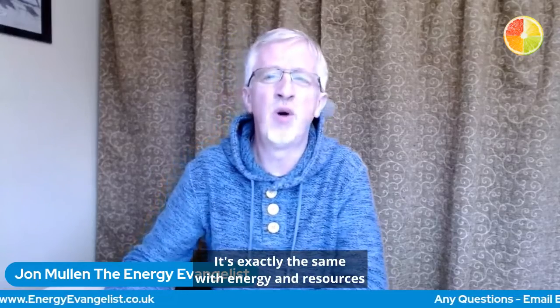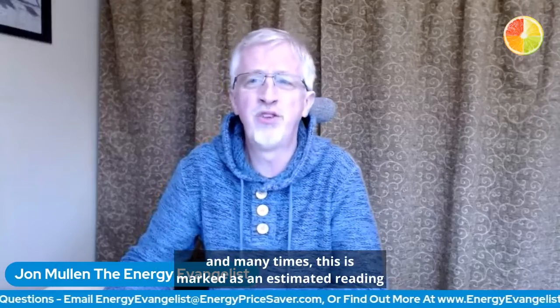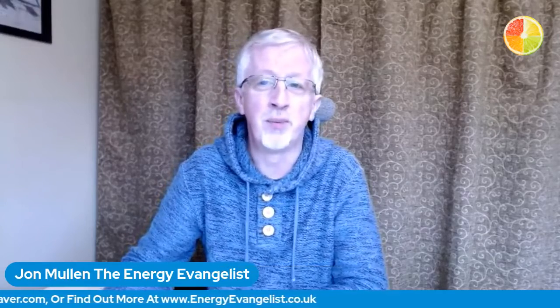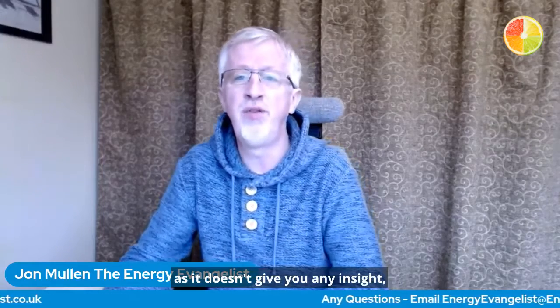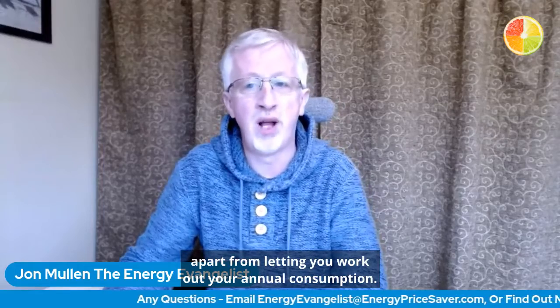It's exactly the same with energy and resources within your company. In the past, you received a monthly invoice from your electric, gas, or water provider, and many times this is marked as an estimated reading, unless you have a half-hourly meter or smart meter. And this is a complete waste of time, as it doesn't give you any insight apart from letting you work out your annual consumption.